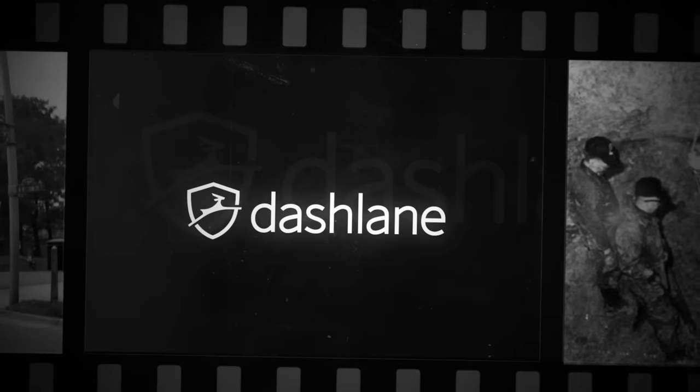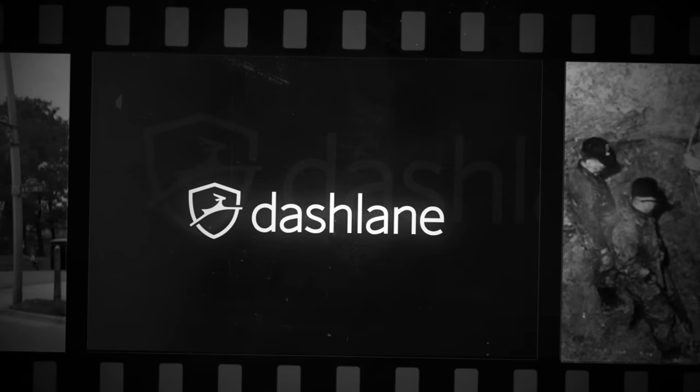This video was made possible by Dashlane. Stay safe online — download Dashlane for free using the link in the description.